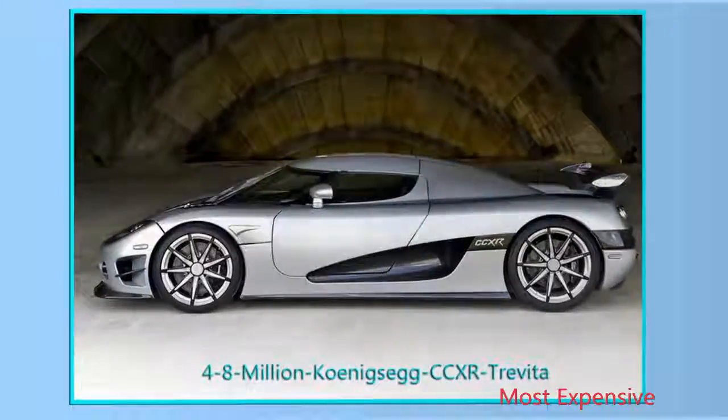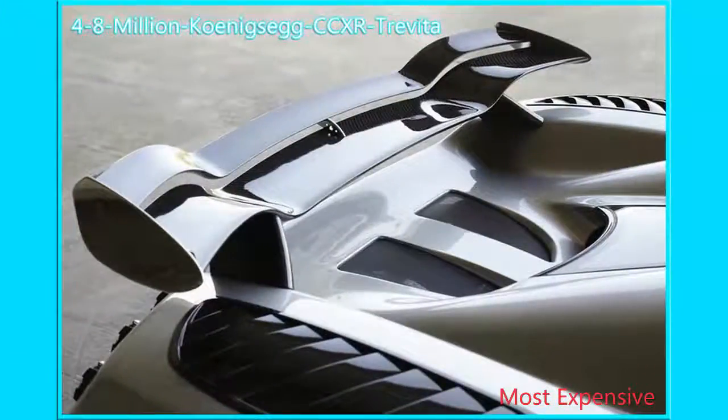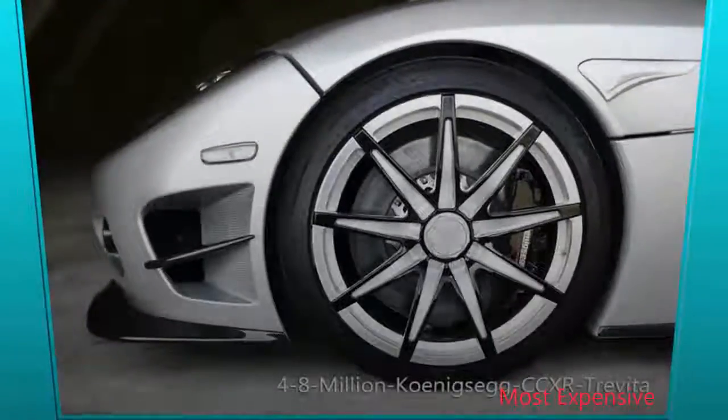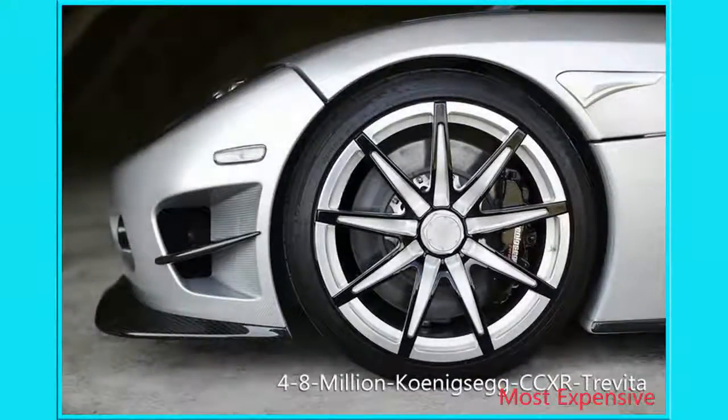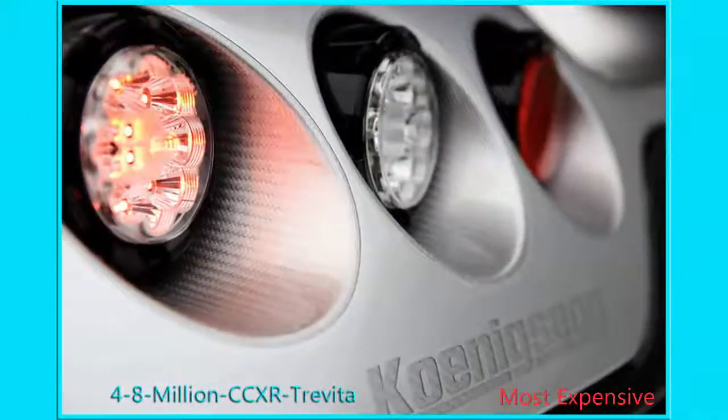Number 1: $4.8 Million Koenigsegg CCXR Trevita. Koenigsegg makes its first appearance on our list with the CCXR Trevita, and it does so as the most expensive because the car is literally coated in diamonds, and diamonds aren't cheap.